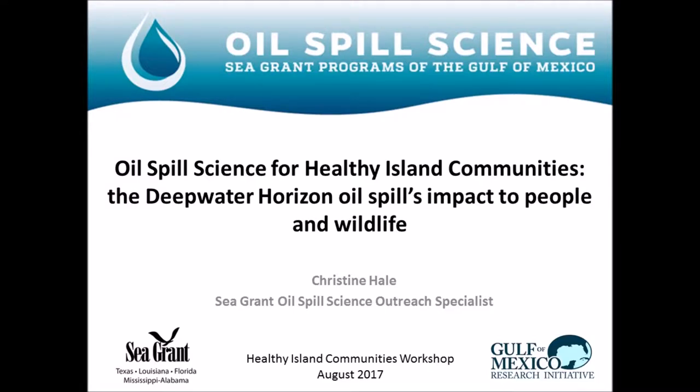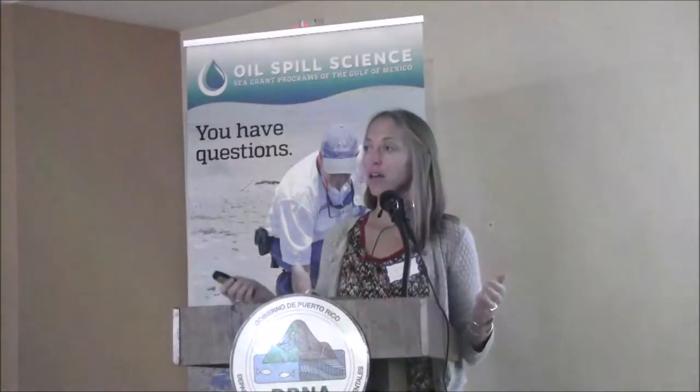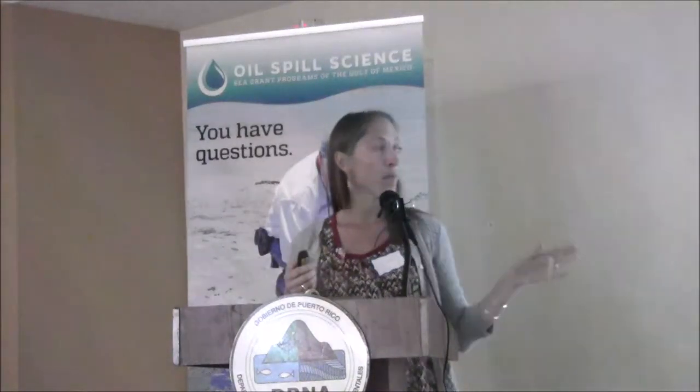I know that was a whole lot of information and you're about to get another serving of more science, but I promise I'm not going to get too deep into the details. I'm trying to leave you with the key messages and main points of southern science and lessons learned from the impacts to our wildlife and people in the Gulf of Mexico.